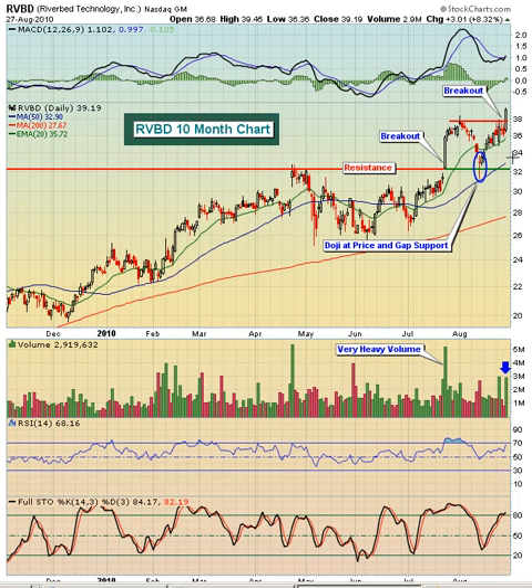But ultimately, RVBD — Riverbed Technology — looks like it wants to go higher here. I hope you've enjoyed our presentation today. Be sure to check out our Chart of the Day every day at InvestedCentral.com. While you're there, sign up for our free weekly Market Pulse newsletter and have the Chart of the Day emailed directly to you. Happy trading.